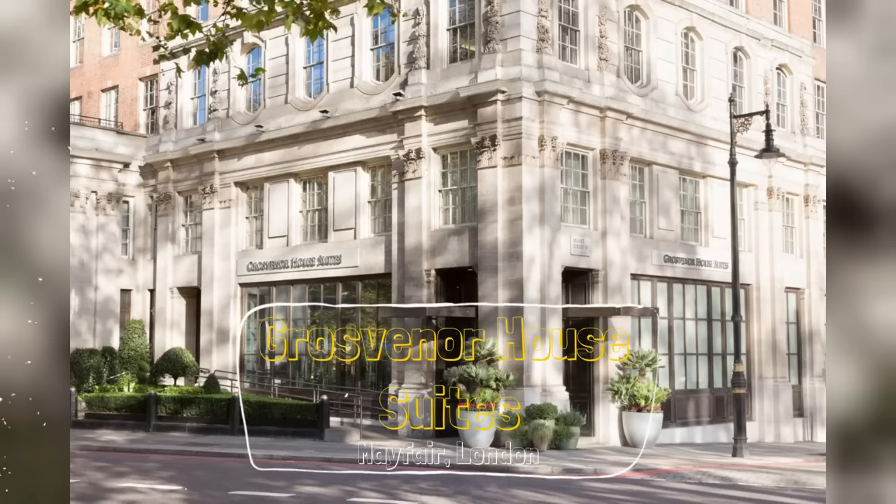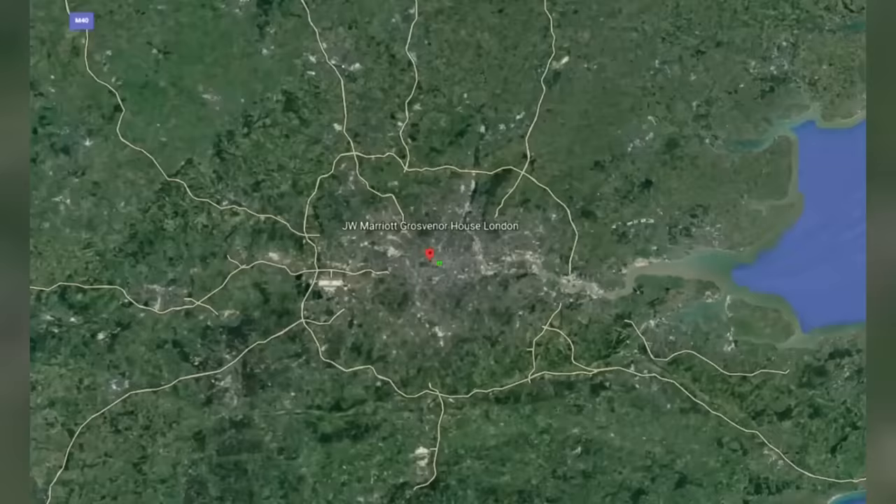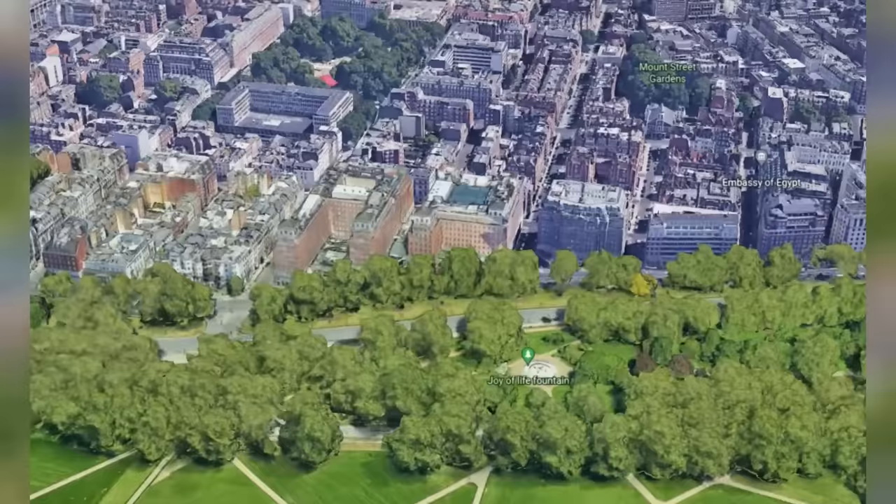Hi guys, welcome back to the channel. This video is a review and tour of our one-bedroom suite at the Groves and Howe Suites in Mayfair, London. We recently stayed at the suites for two nights and three days on a weekend trip to our hometown.